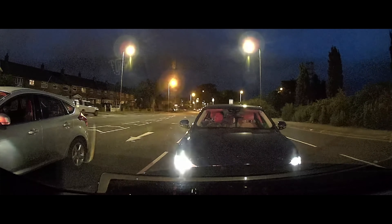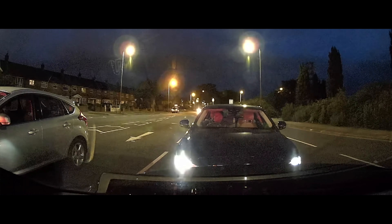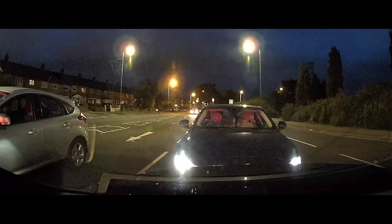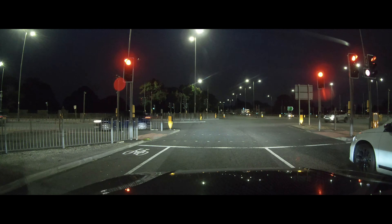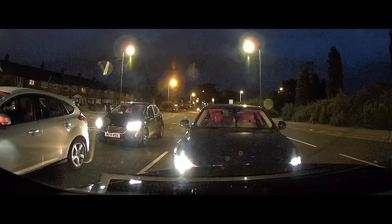The first thing I'd like to point out is his stopping position — it's way too close. Stopping about a car length away so you can see all of the vehicle in front gives a little bit more room for error. The driver does seem to be paying attention, he's looking around, but he does edge forward and get even closer.